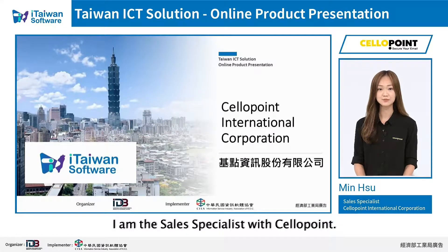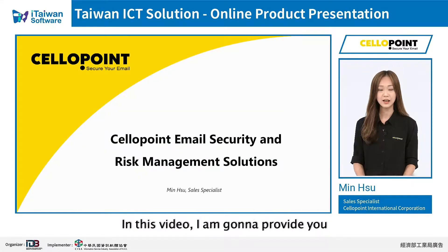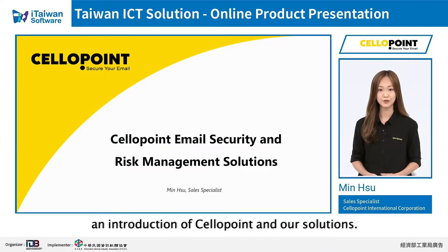Hi, my name is Ming. I'm the Sales Specialist with Cellopoint. In this video, I'm going to provide you an introduction of Cellopoint and our solutions.